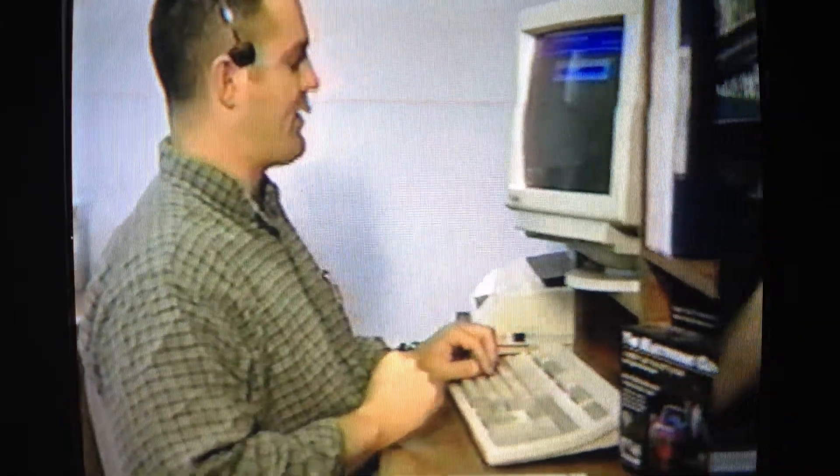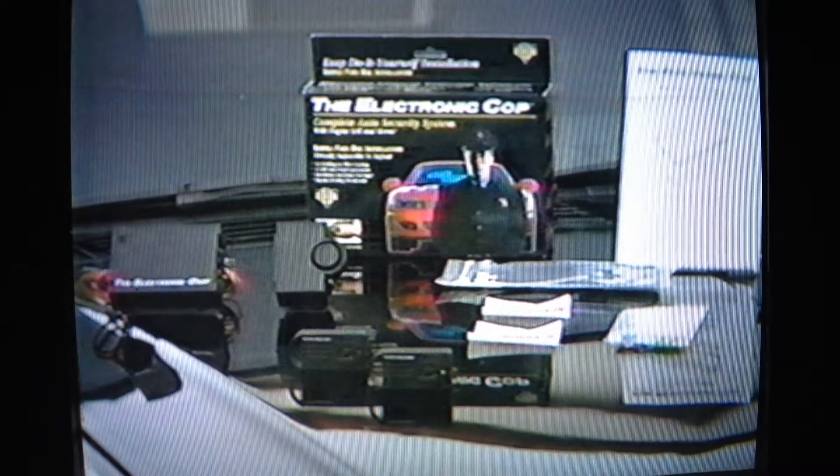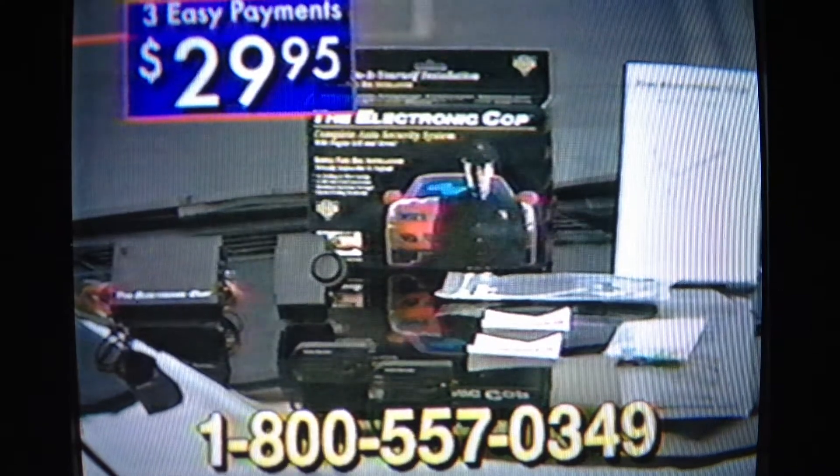And if you have any questions, just call our toll-free customer service center. They'll stay on the line as long as you need until your system's installed. Your car is one of the biggest investments you'll ever make. Protect it now for only three easy payments of $29.95.